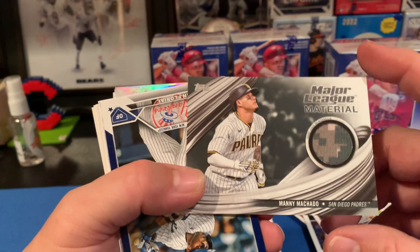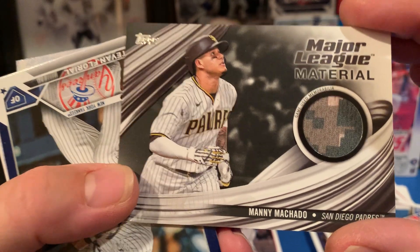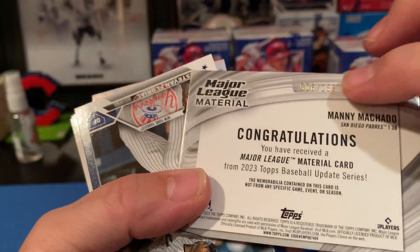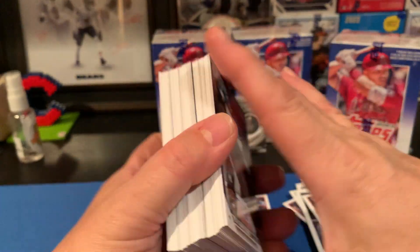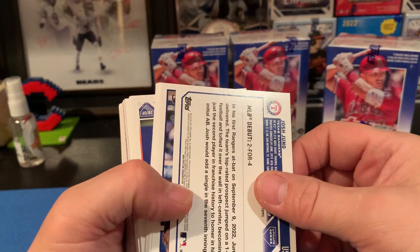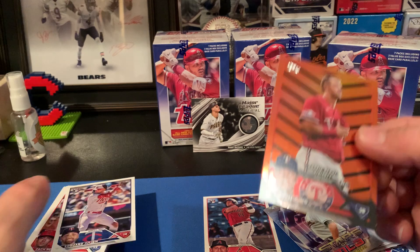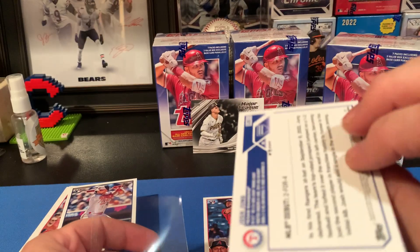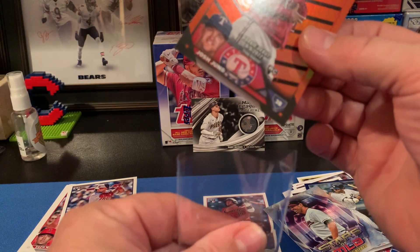Check out this patch — it's a Manny Machado in one of the camo uniforms, really cool, and it's game used. It's a black numbered to 199. Nice! So that's a cool one — I'll set that right there, that's my best card so far in this box battle.